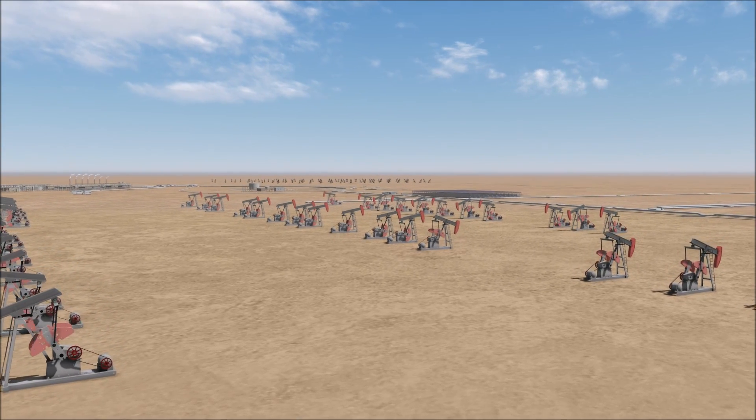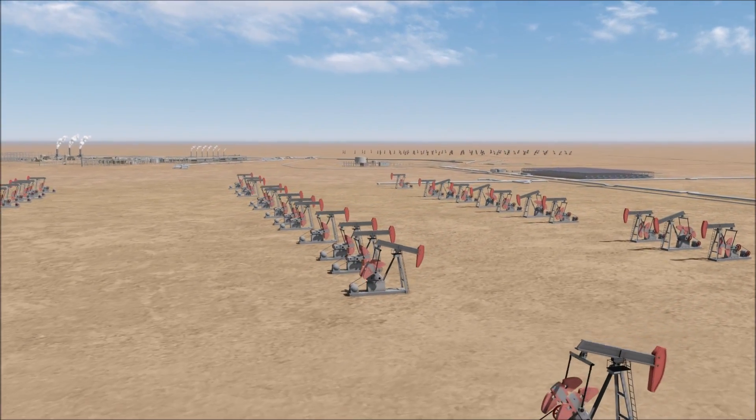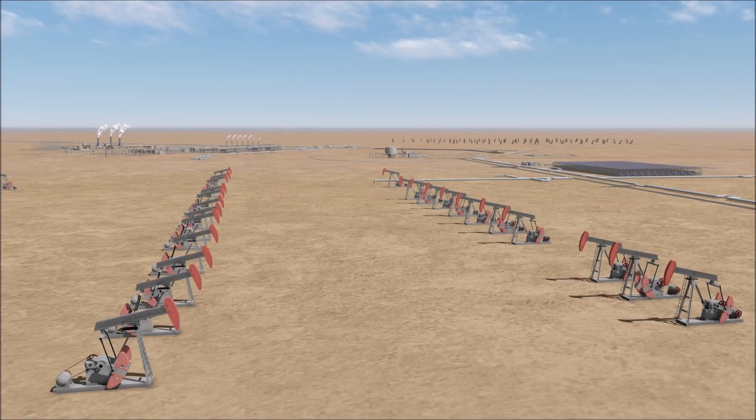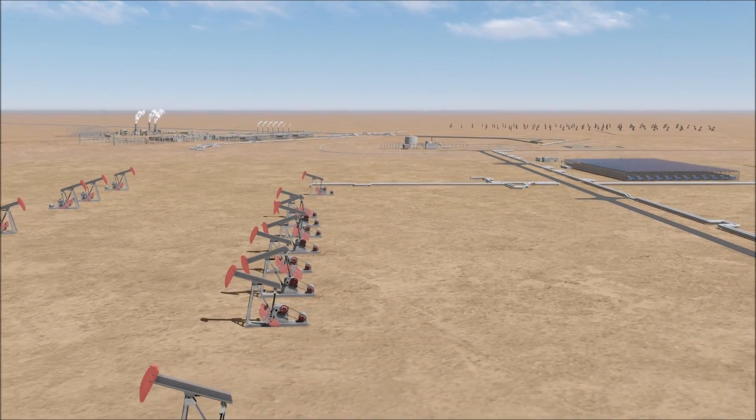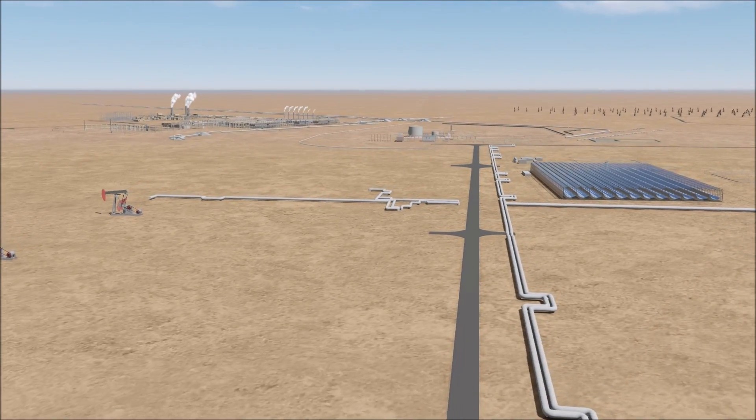At the Amal oilfield in southern Oman, thousands of barrels of heavy oil are produced each day. Heavy oil is thick and energy-intensive to recover, so Petroleum Development Oman deploys a number of innovative production technologies.